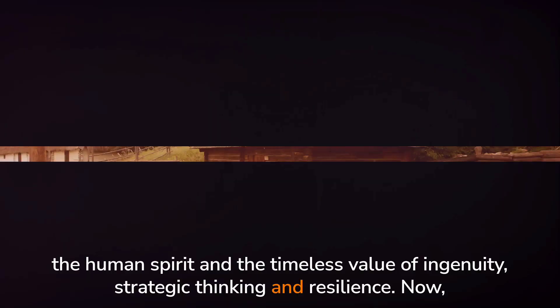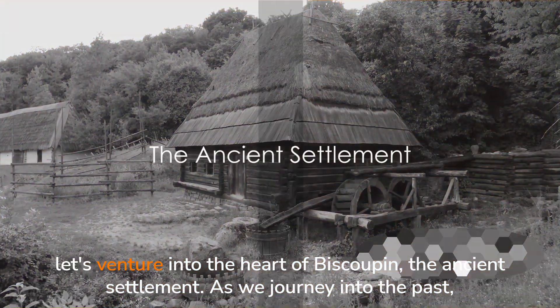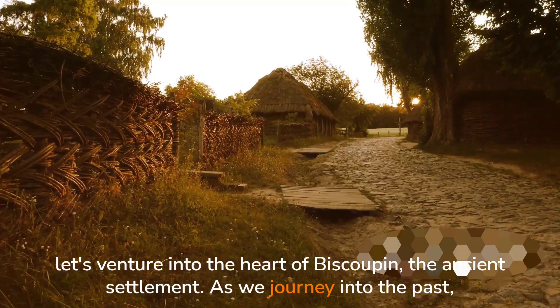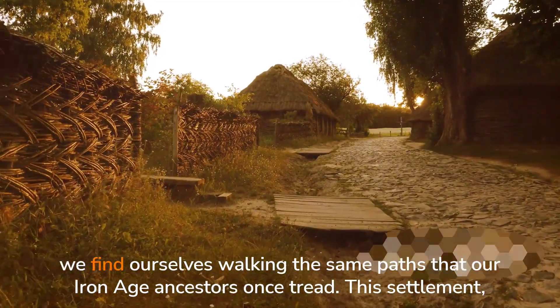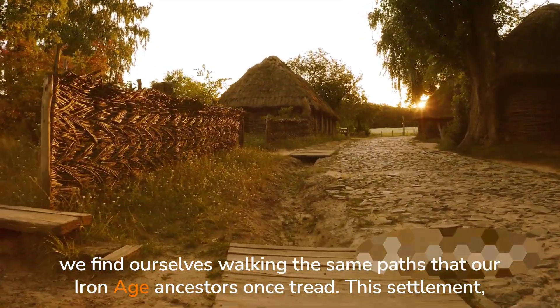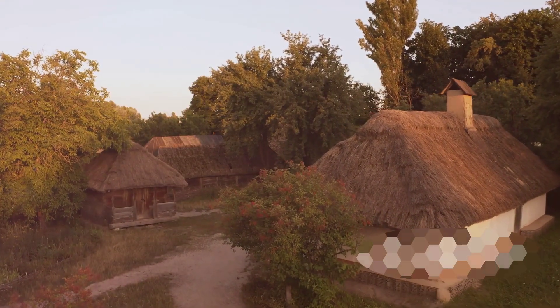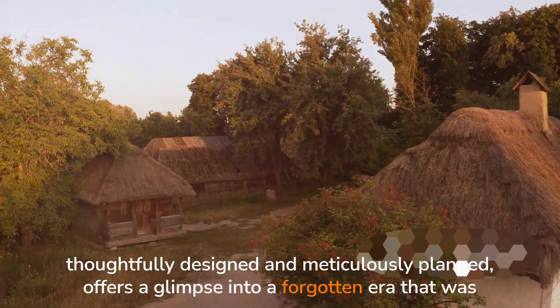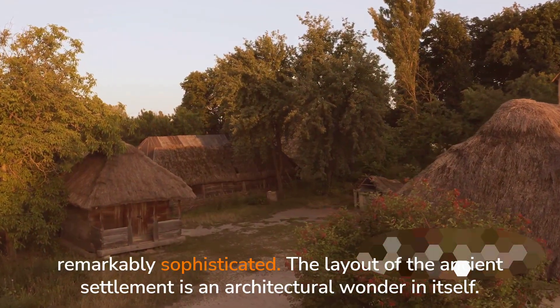strategic thinking and resilience. Now, let's venture into the heart of Biskupin, the ancient settlement. As we journey into the past, we find ourselves walking the same paths that our Iron Age ancestors once tread. This settlement, thoughtfully designed and meticulously planned, offers a glimpse into a forgotten era that was remarkably sophisticated.